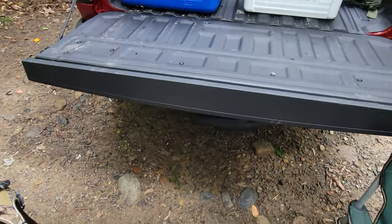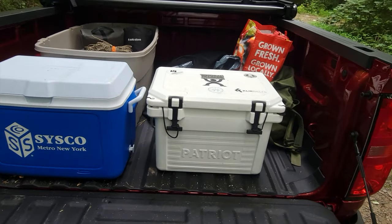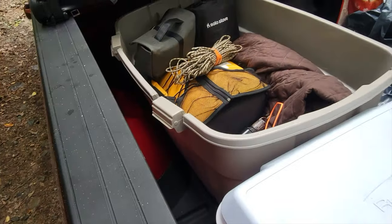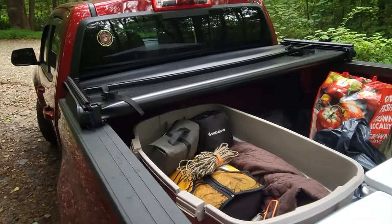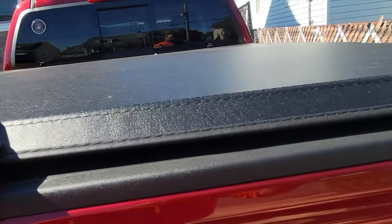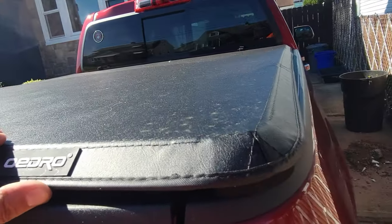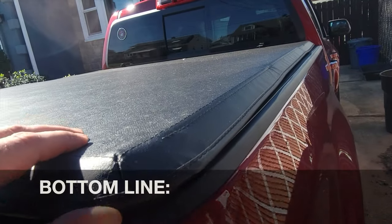A couple days later we headed out to our campsite, and both on the drive there and the experience while we were at the campsite was excellent. We actually got a lot of rain — there were some remnants of Hurricane Ida — so it really came down for a while in my area, and luckily the truck bed stayed dry.